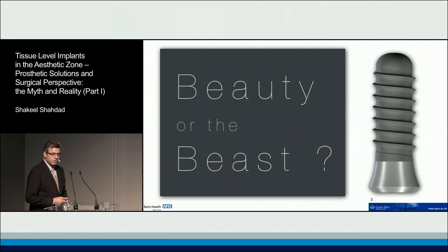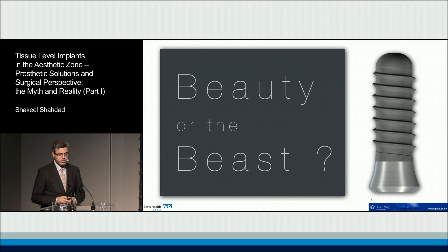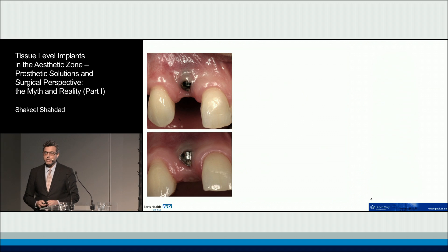This is the question I'm trying to address, and hopefully by the time I finish my presentation I will have convinced you that the tissue level implant isn't a beast after all. That little collar that we're worried about is not a beast, and that we can achieve good outcomes.